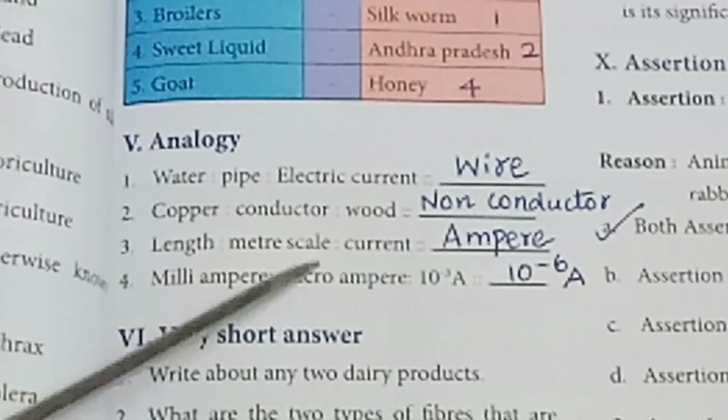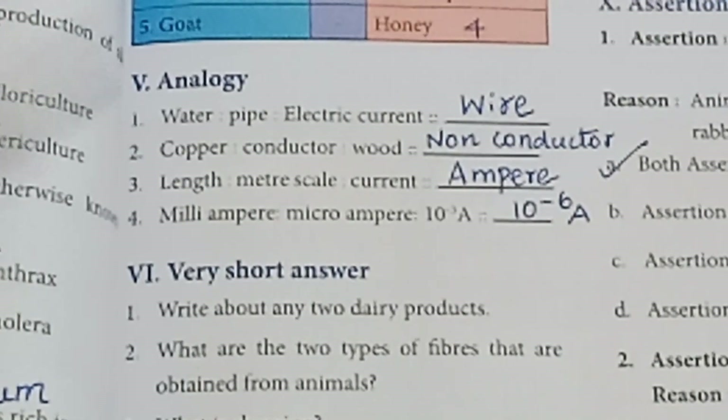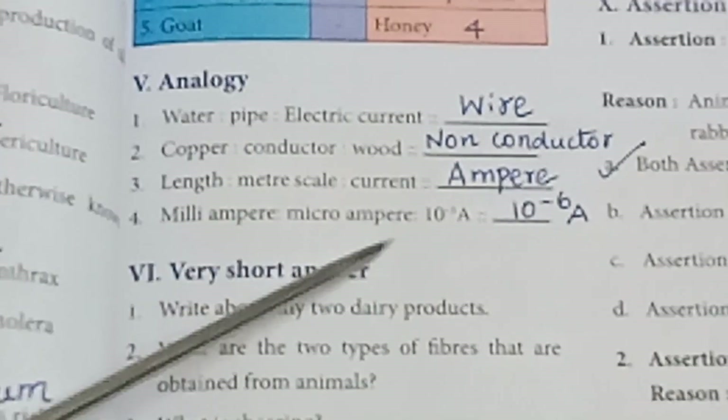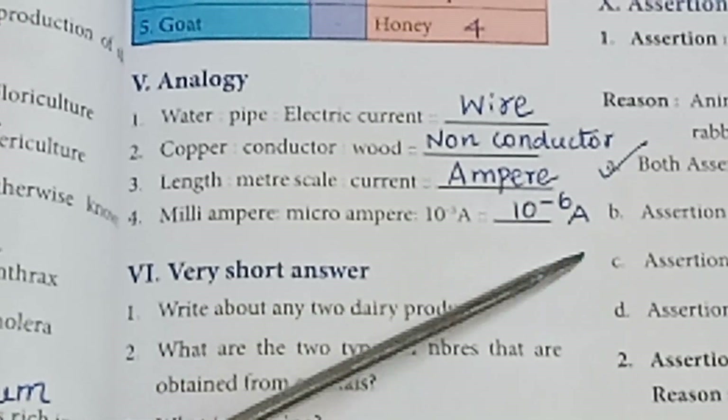Length : meter scale :: current : ampere. Milliampere : 10 to the power of minus 3 ampere :: microampere : 10 to the power of minus 6 ampere.